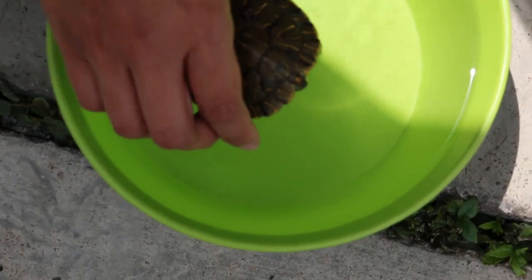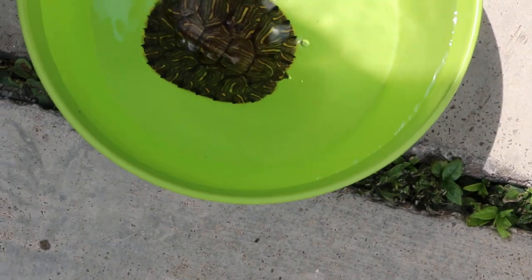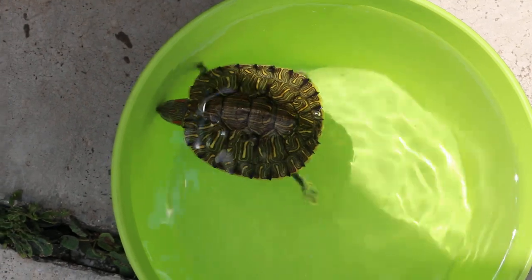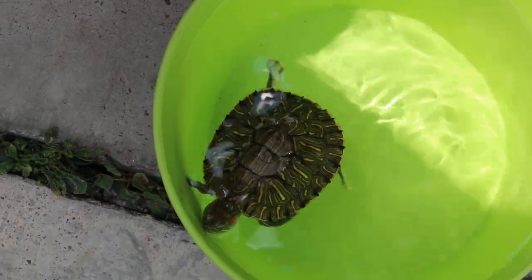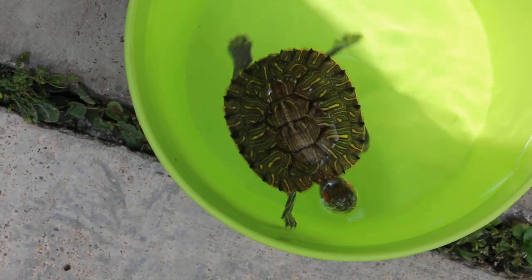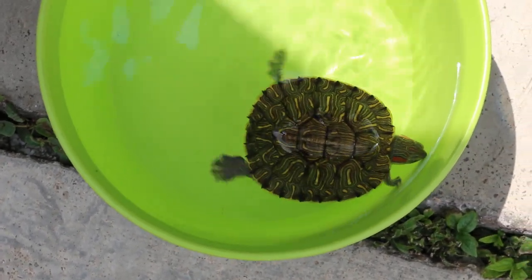We put it in the water and you can see it's still swimming lopsided — still swimming lopsided on the right side.